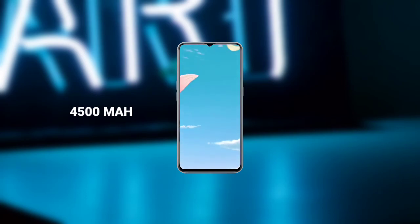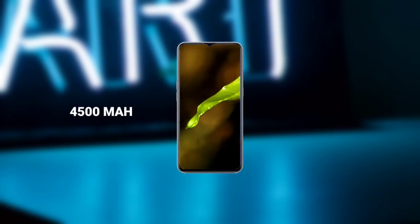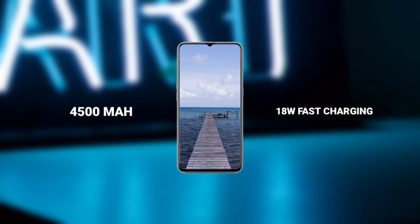The phone has a 4500mAh battery. The Realme V20's battery is bigger, but at least the Coolpad Q20S supports 18-watt fast charging, compared to the Realme V20 which only supports 10-watt charging.